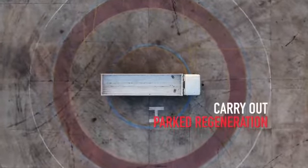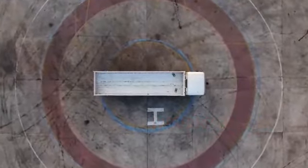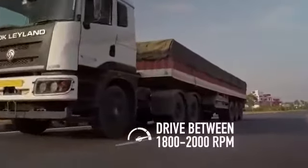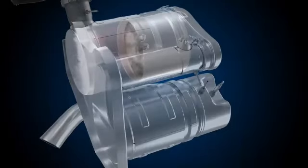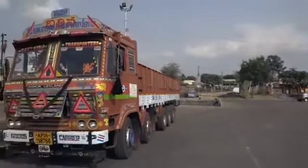In such a scenario, the driver should carry out parked regeneration. Before proceeding for parked regeneration, if possible, take the vehicle on the highway and drive it between 1800 and 2000 RPM in top gear or one gear lower for 30 to 45 minutes. Ensure the regeneration inhibit switch is turned off. Once the temperature is sufficient for regeneration, the HEST lamp will glow and regeneration will start. If the HEST lamp does not glow within 15 minutes, then proceed for parked regeneration.